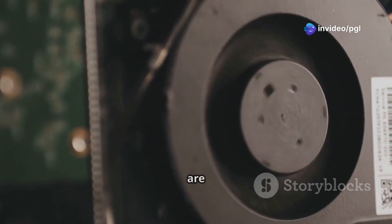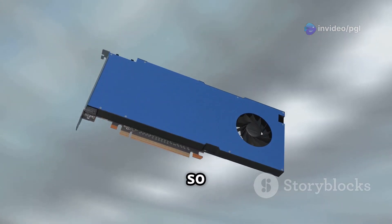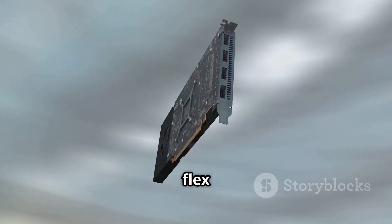Here's the kicker: both GPUs are capped at 150W — 175W with dynamic boost — so the 5090 can't fully flex its muscles.